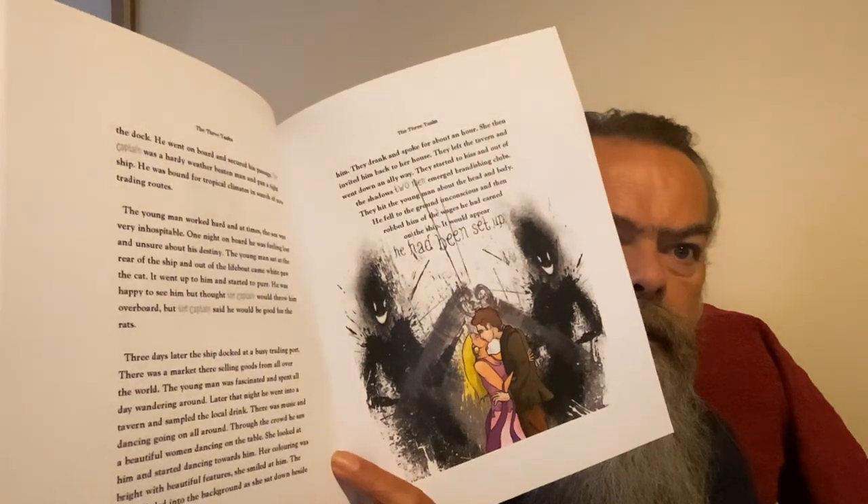He goes on a voyage and ends up in a port, where he meets a young lady who sets him up and he's robbed.